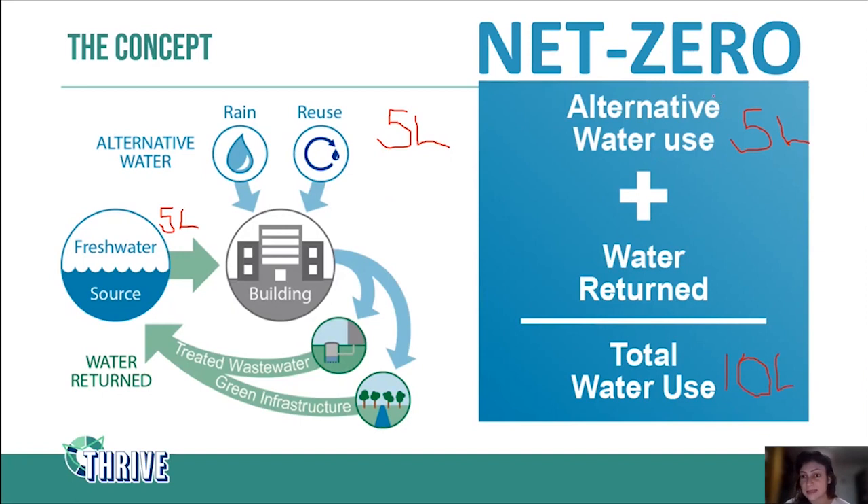To achieve the net zero situation, this means we're going to need to return another five liters back to the catchment through our green infrastructure. Otherwise it wouldn't balance out. So in this situation we need to send back five liters. Another easy way to think about it is that every time we use water from a potable water source, we need to offset that same amount by sending it back to the catchment. That's how a net zero water building works.